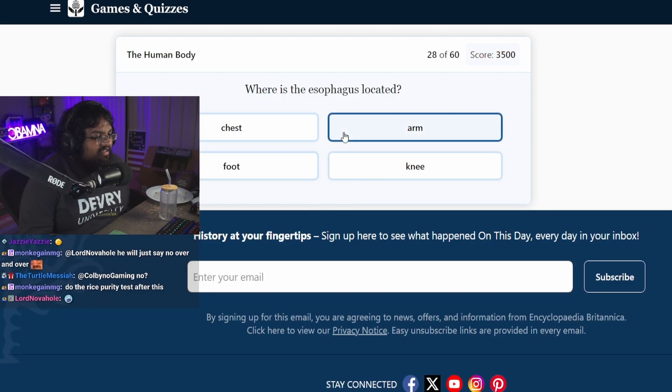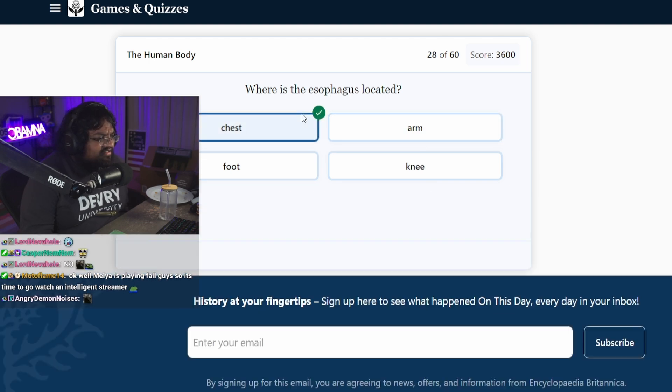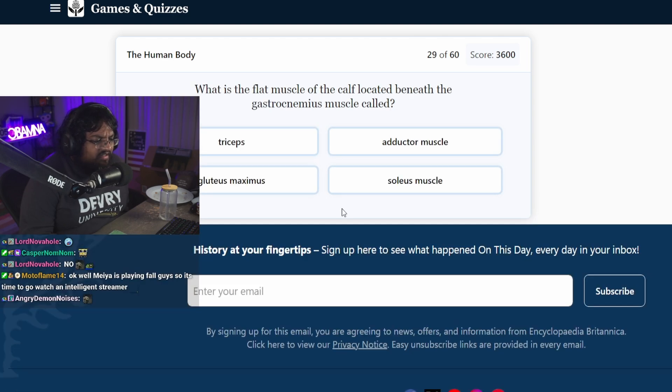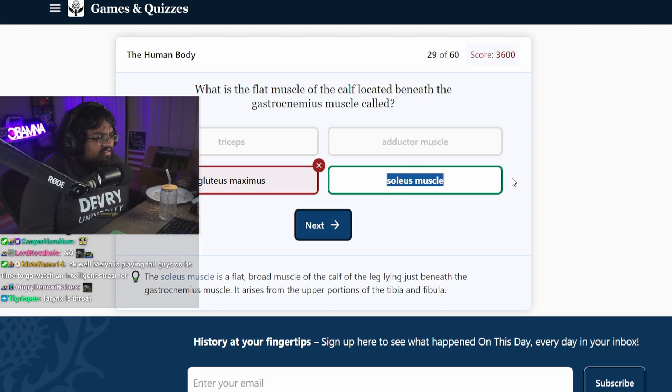Where's the esophagus located? Your throat? The esophagus is in your throat. Chest? I don't know. None of these answers are right. The esophagus is a tube that places food from the pharynx to the stomach — that's your throat. What is the flat muscle of the calf located beneath the gastrocnemius called? Gluteus maximus? I don't know. Soleus muscle.